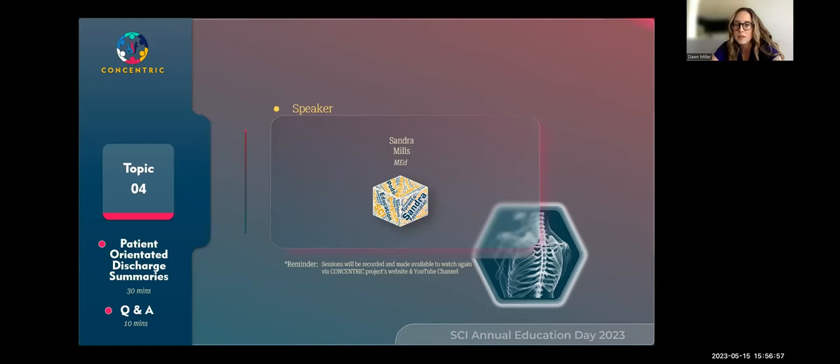Leah asks: do you do Teach Back with caregivers and family if they're going to be responsible for care, or only with the patient? Absolutely — that's the critical part. If a family member or caregiver is going to be working closely with that patient at home, we want them to be able to teach back what they've learned in the program as well. It's critical to have those people at the meeting and have them participate as appropriate.